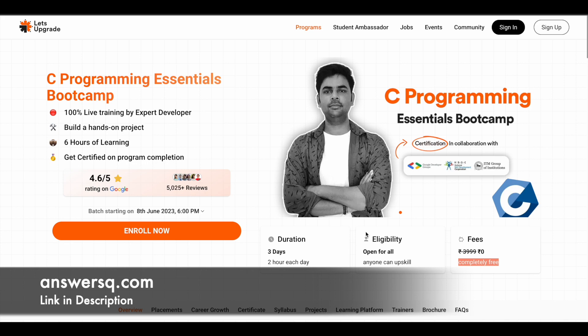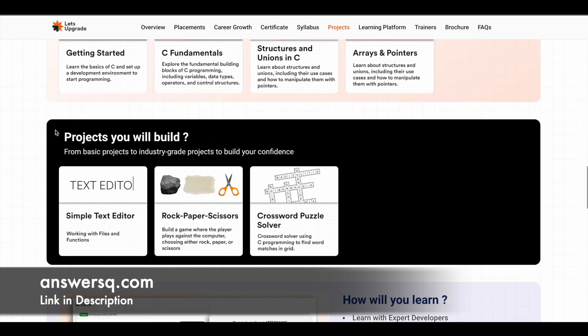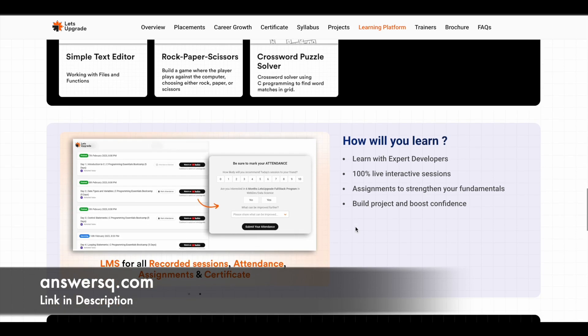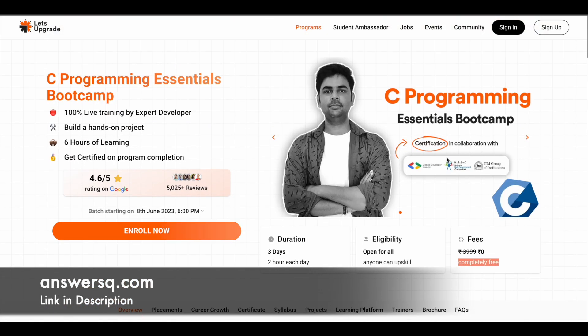The C Programming Essentials Bootcamp live training will start on 8th June 2023 at 6 PM, and you spend two hours each day for the next three days. The syllabus includes basics of C, C fundamentals, structures and unions, and C arrays and pointers. The projects you'll work on are a text editor, rock paper scissors game, and a crossword puzzle solver. These projects give you practical experience, and you can add them to your portfolio and resume. Even if you miss the live sessions, recorded sessions are provided, and after completing the program you can get a certificate.